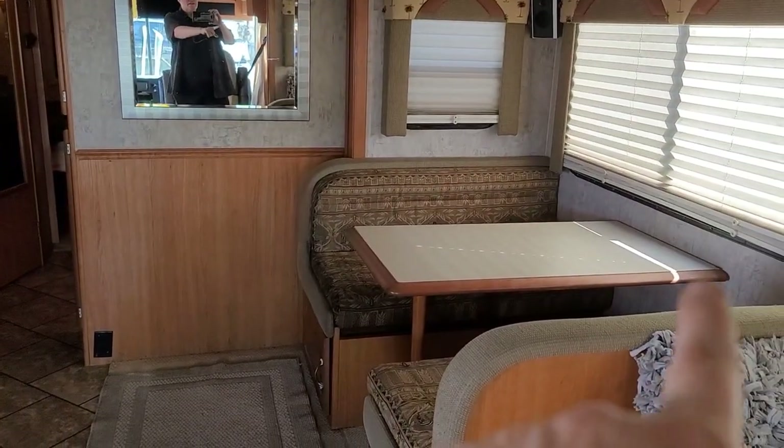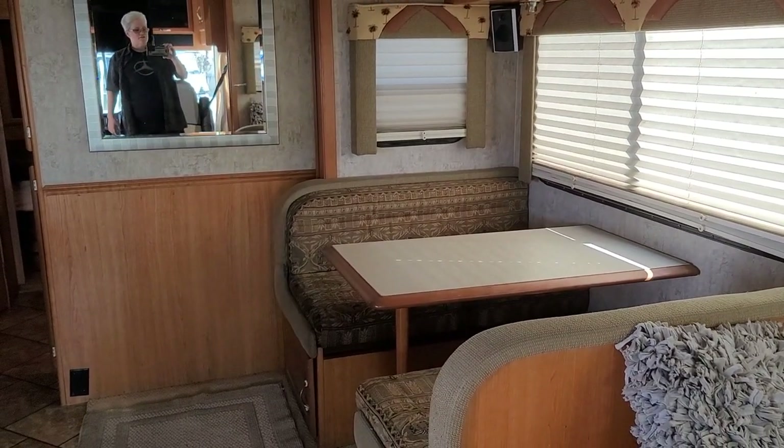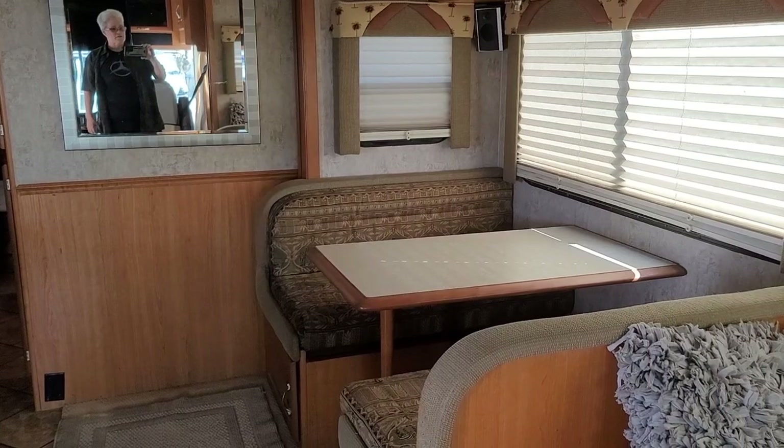Here we have our dining table. This folds down into a bed too, but it would have to be for kids — I can't see how a full-size adult would be able to sleep on this.